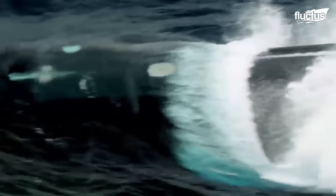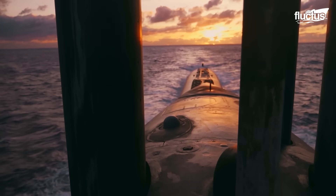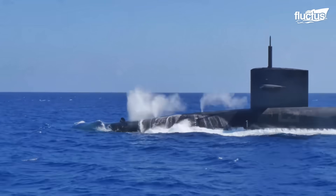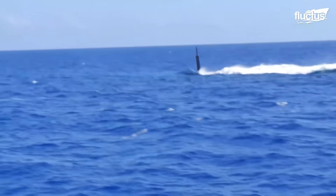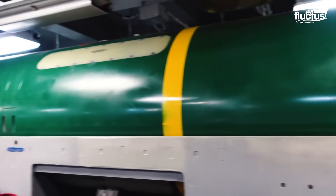The first combat submarines date all the way back to World War I. Since then, they have been absolutely integral to the operation of many navies around the world. True to their name, these stealthy sea vehicles can submerge to depths of 2,500 feet, allowing them to attack and defend using a variety of weapons and tactics.